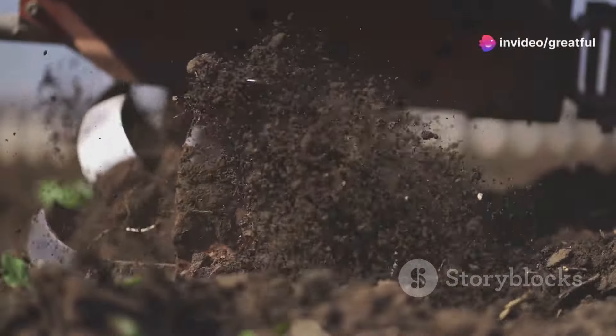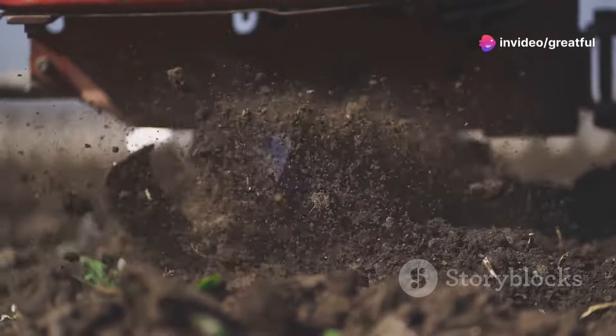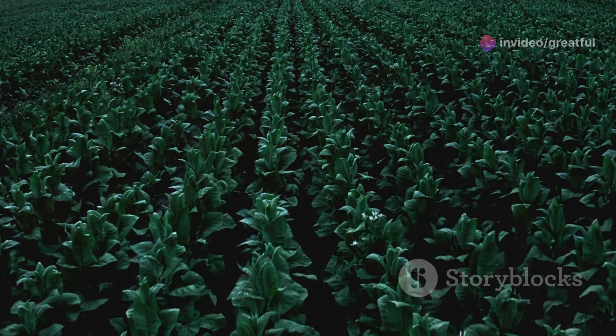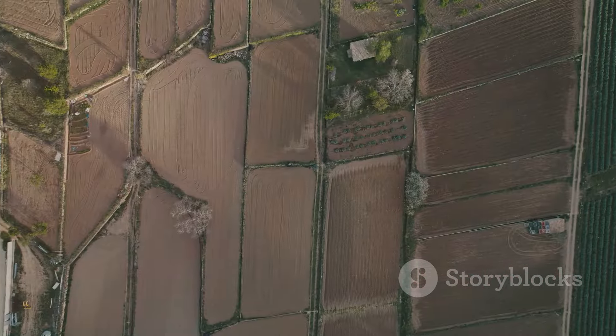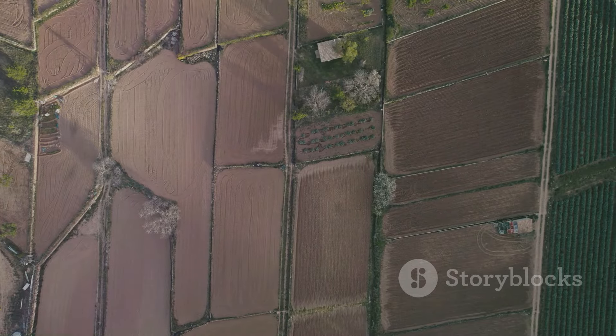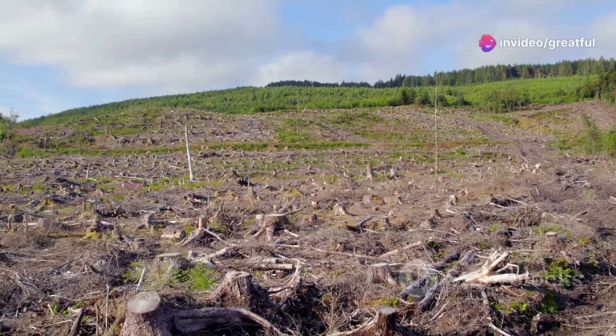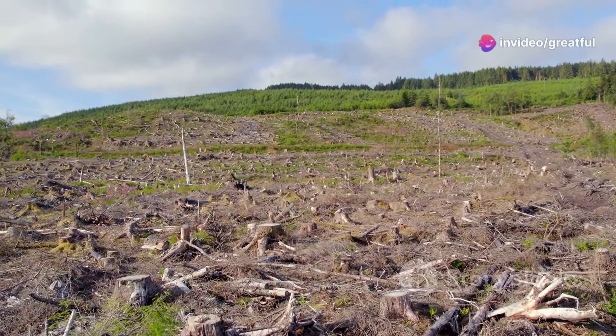No-till farming minimizes soil disturbance, reducing carbon dioxide release. Cover cropping adds organic matter, enhancing carbon sequestration. Crop rotation improves soil health and fertility. Agroforestry sequesters carbon and provides additional benefits like shade and habitat for wildlife.